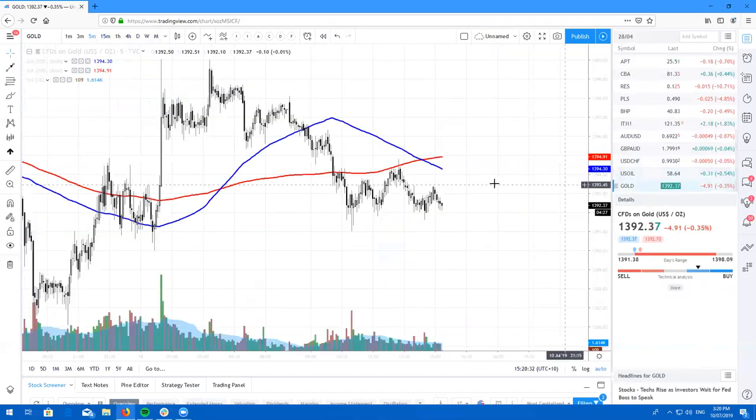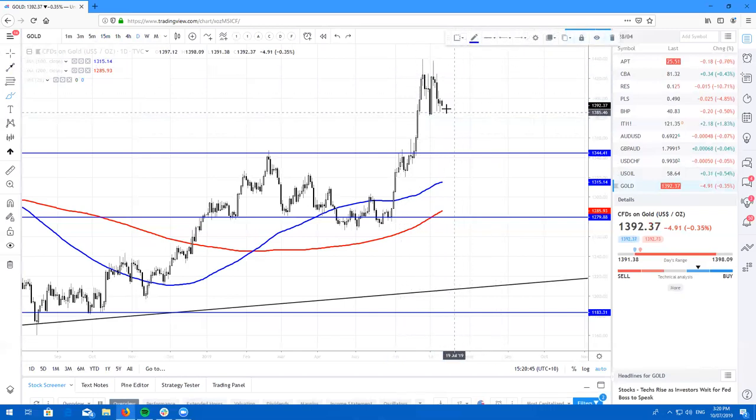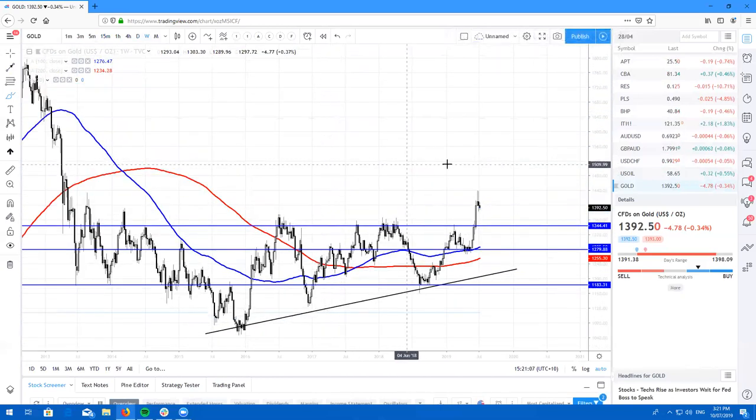Last but not least, we'll take a look at gold on the daily. We are just consolidating and creating a nice little value area right here — we have got a high and a low, most likely we will just consolidate here for a little bit. We've got some really nice tweezers up here. I am not currently in gold — I am looking to buy the dip. I am just waiting for a little bit more of a consolidation and a little bit more of an S-curve, and then I'll look to take gold higher.